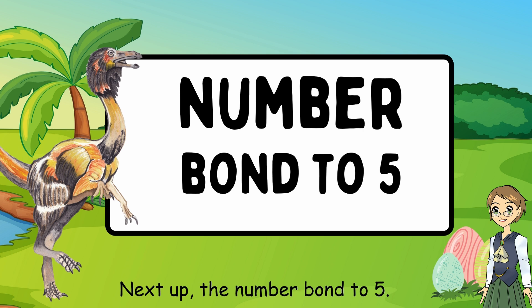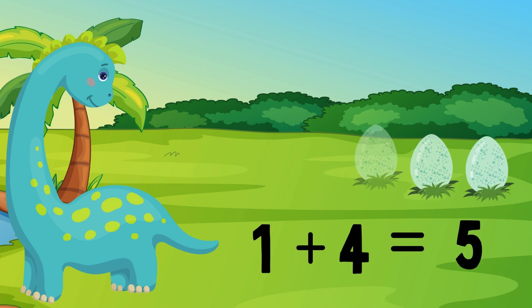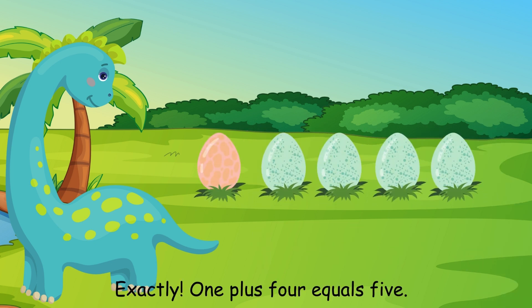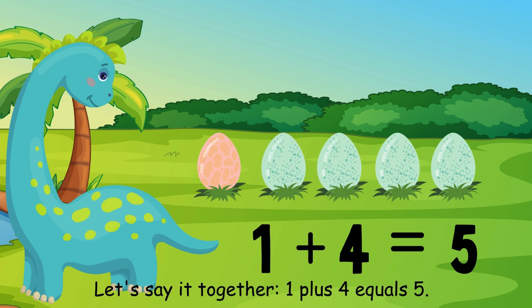Next, the number bond to 5. What number plus what number equals 5? 1 plus 4 equals 5. Exactly. Let's say it together: 1 plus 4 equals 5.